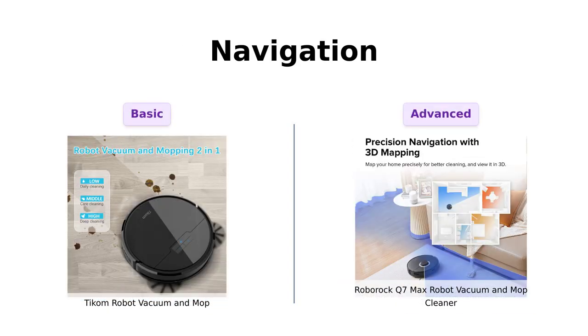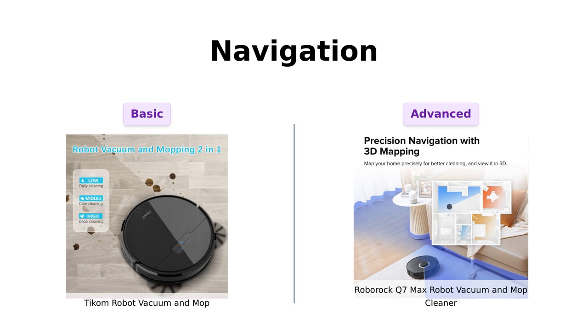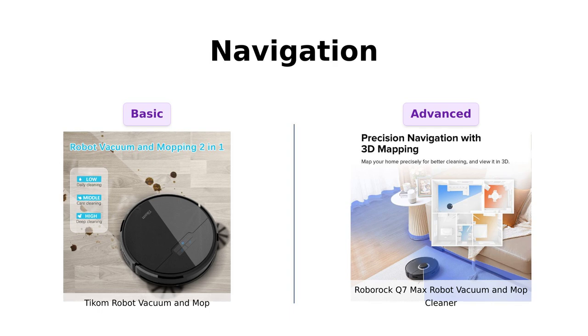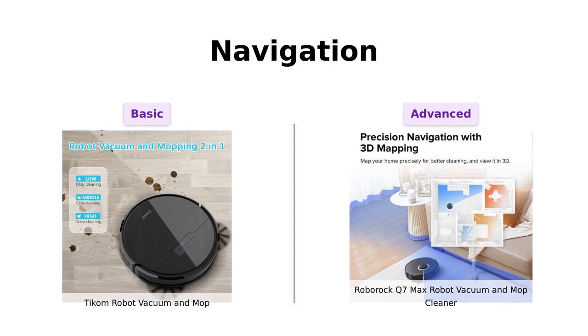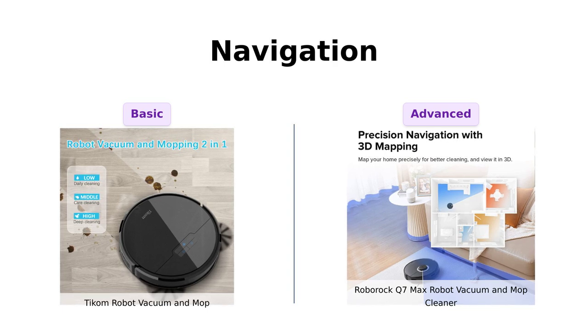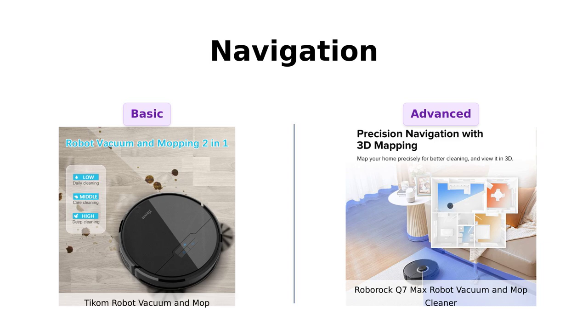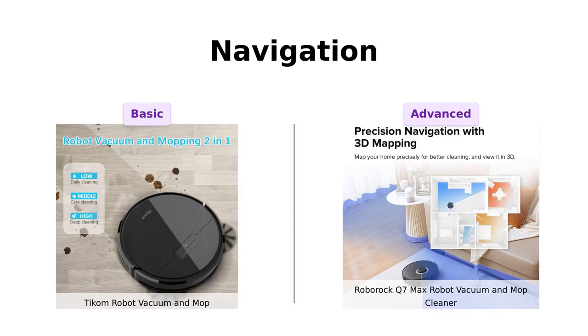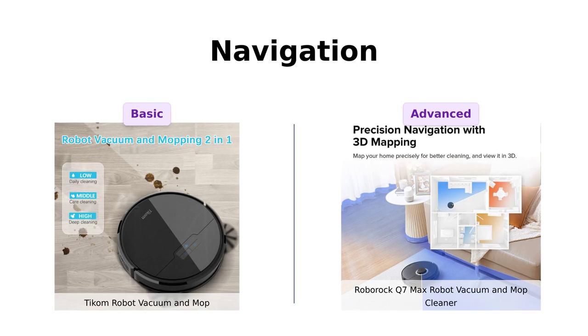On to navigation. Ticom uses Gyroscope Smart Navigation, following an efficient zigzag path. It's like a toddler learning to walk — cute, but you might need to supervise. Roborock, on the other hand, has PreciSense Lidar Navigation. This thing is so smart it can build 3D maps of your home. It's basically a tiny cleaning architect — I wouldn't be surprised if it started giving interior design tips.